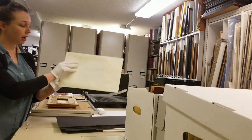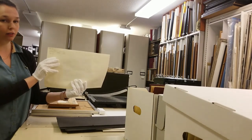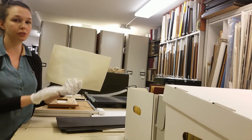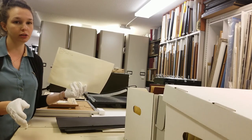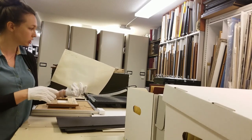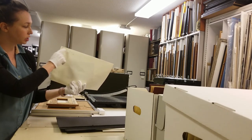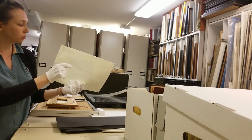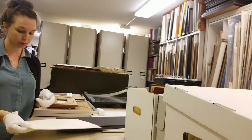This folder has some important archival information: the accession number, which is a unique number assigned to every piece of material brought into the archives and into the museum collection; the collection that this image belongs to; and a quick title. So this is Barristow School Class 1960-61.